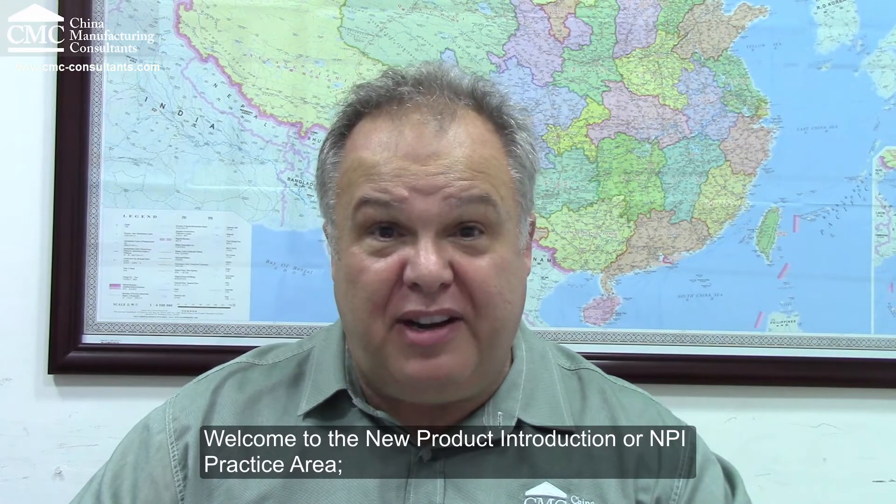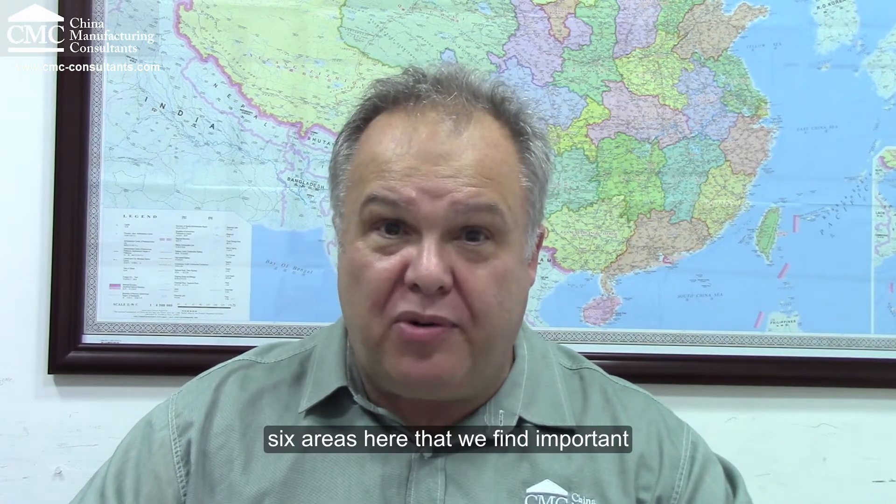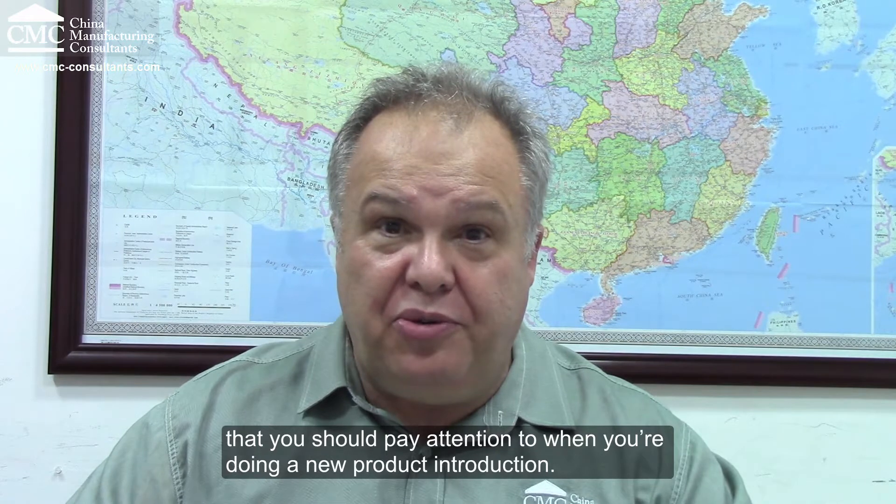Welcome to the new product introduction, or NPI, practice area. There are six areas here that we find important that you should pay attention to when you're doing the new product introduction.